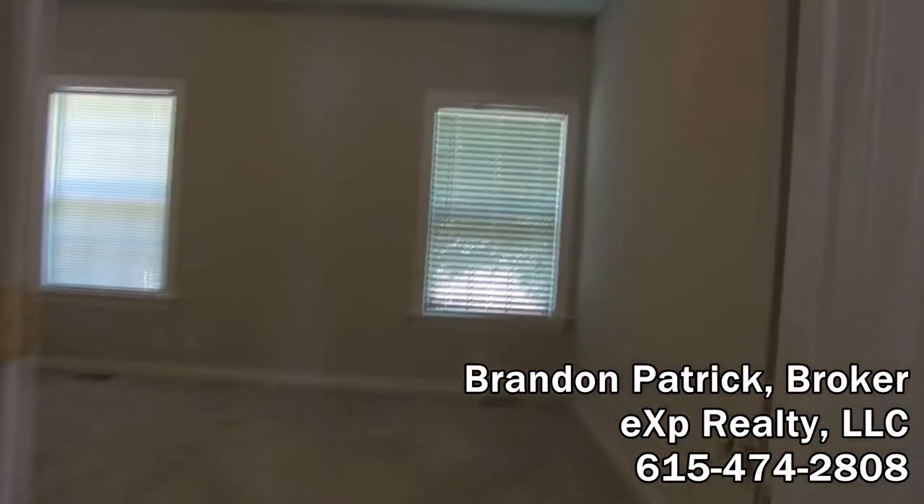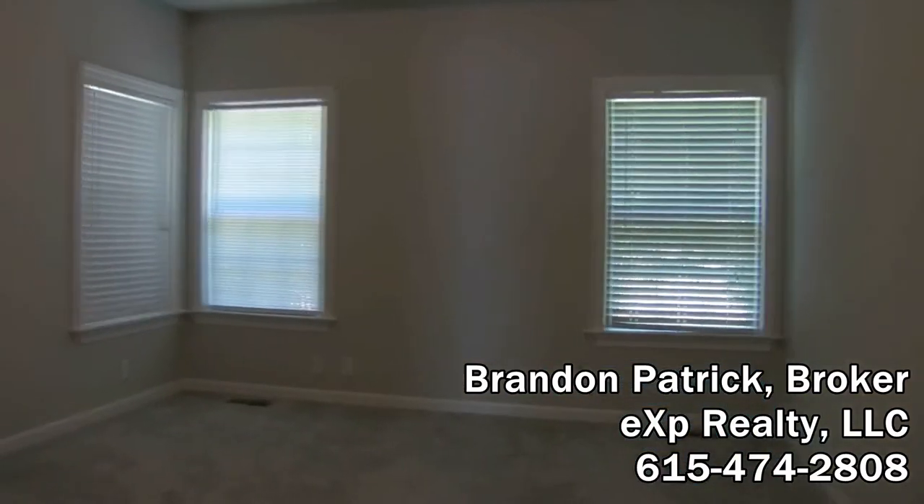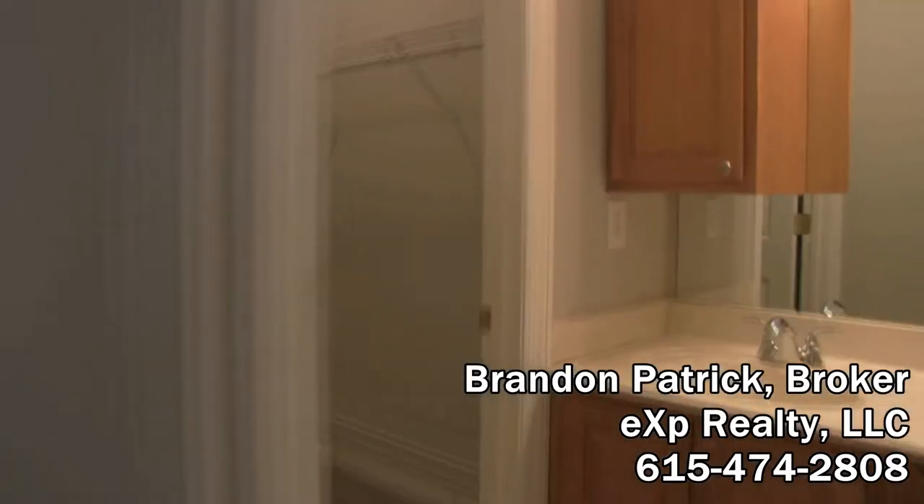Now we're going to go into the master bedroom. Again, high ceilings, tray ceiling there. Every bedroom is pre-wired for a ceiling fan. Look at the windows there in the corner — that's a really nice feature because it allows you to have a lot of wall space. Let's go into the master bath. Of course, a walk-in closet — a huge walk-in closet, that's a really nice feature.